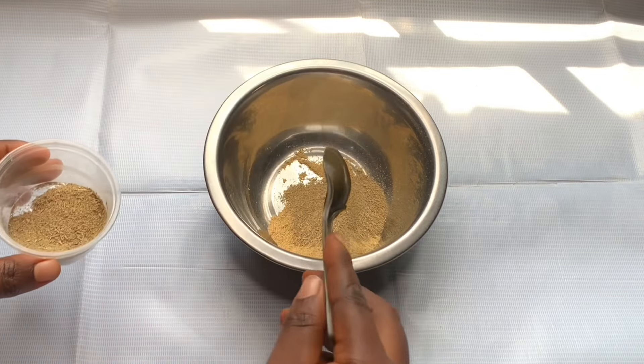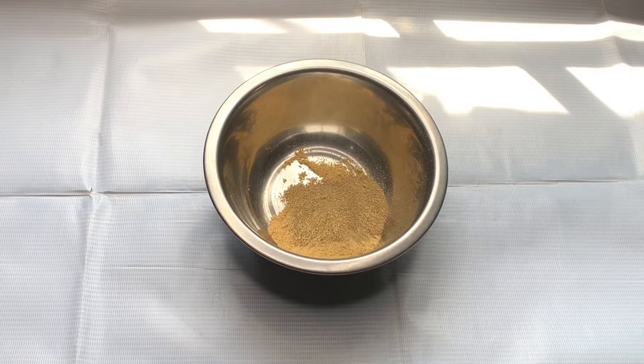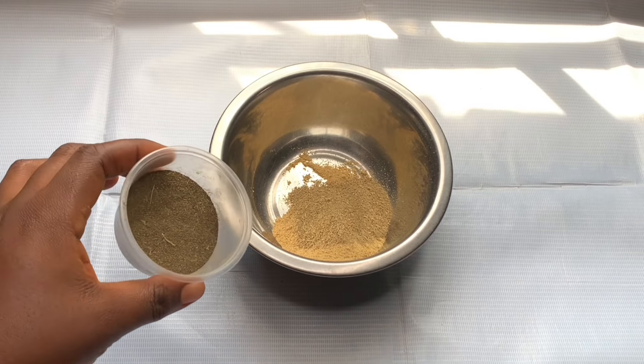My second ingredient is rosemary. Rosemary helps boost hair growth by stimulating blood circulation, it conditions and strengthens the hair, and treats dandruff.